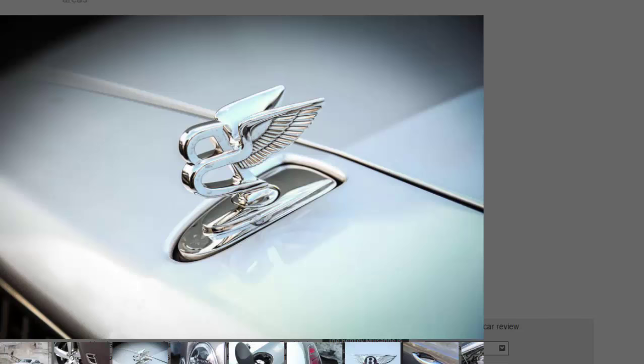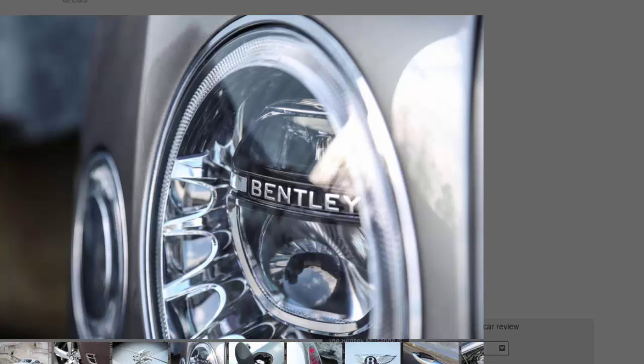And yet there is that tricky question of expectations again. Should this be a car that delivers a modicum of involvement and handling prowess? Snap that rotary dial into sport and give it a go — and to be honest you might be a little underwhelmed. Any kind of vigorous cornering and the Mulsanne will lean ponderously on its front tyre until it eventually gives up and hands you fistfuls of rather uncouth understeer. Yes, you can provoke it into oversteer with 811 lb-ft going to the rear wheels, but really — you're not going to do that. The steering also feels a bit too meaty at low speeds, when you might want the oily light precision that a Rolls-Royce Phantom serves up in spades.